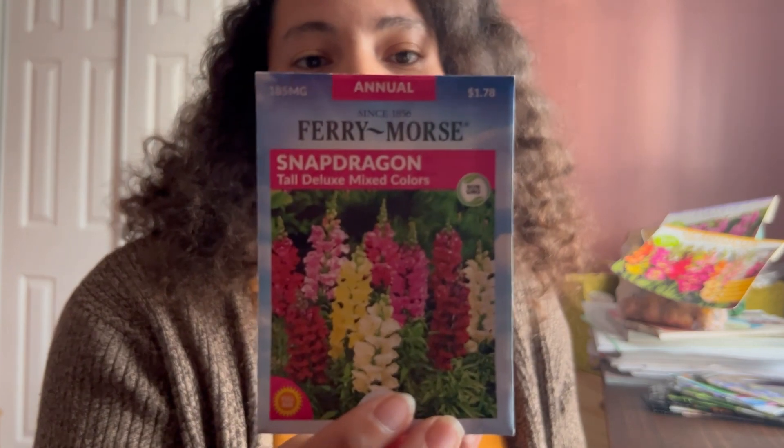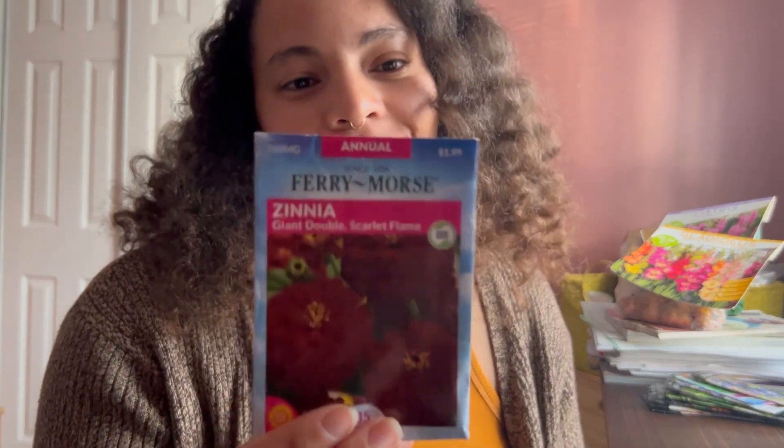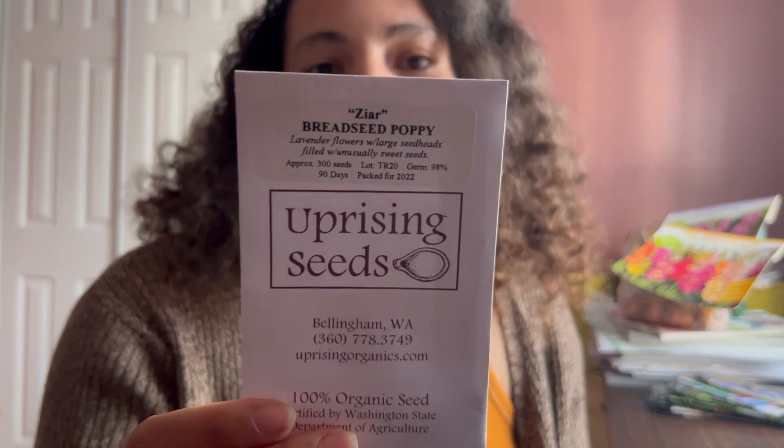I'm doing the tall deluxe snapdragon. I got these seeds last year and never grew them — days to bloom are 55 to 100, which is a big gap. I do have them started inside. Of course I'm growing zinnias — these are scarlet flame zinnias. I'm thinking about ordering more zinnia seeds to make them a major part of my front yard landscaping. This is the Zyre bread seed poppy. A bread seed poppy is the kind that actually produces those big heads with the poppy seeds inside — large seed heads filled with unusually sweet seeds — and lavender flowers.